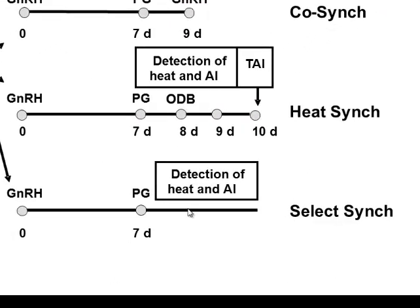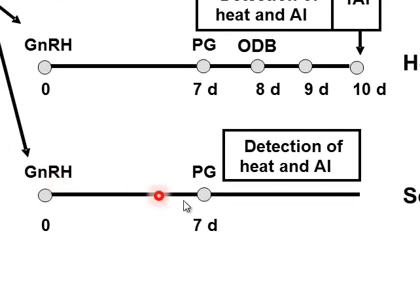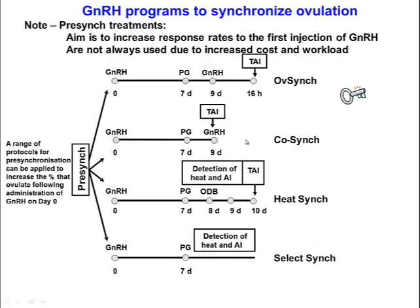SelectSync involves injecting GnRH, then PG, and then simply detecting heat and AI-ing for the next few days after that. This protocol relies on adequate heat detection. All of these programs are really dependent on the first injection of GnRH achieving a good response rate.